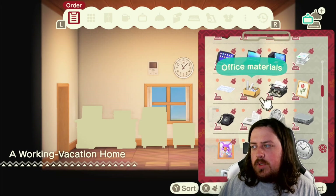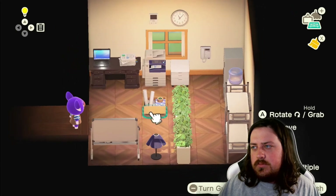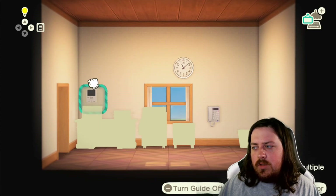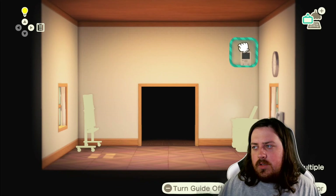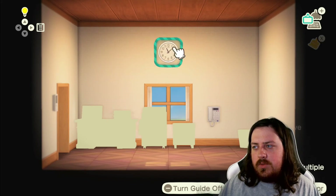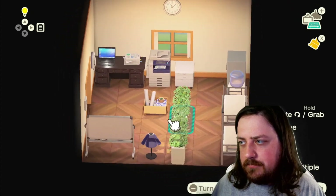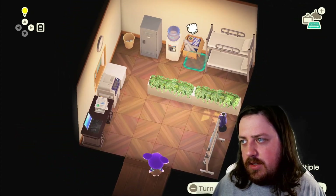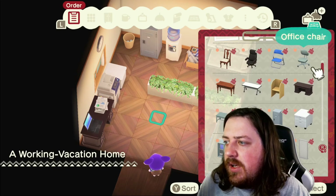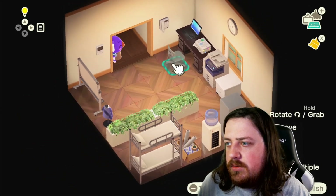We'll put this over here, set that there. Put this up here so it's like visible. This will be right here — this is like a little storage area. Our koala works so much that it doesn't have time to take care of anything. We'll set this office chair here. I think that looks pretty nice. I do want to see if we have a rug — a decent rug, a simple entrance. We'll see what that looks like.